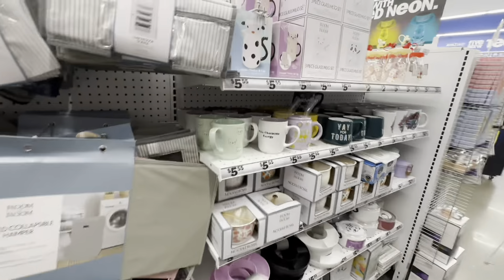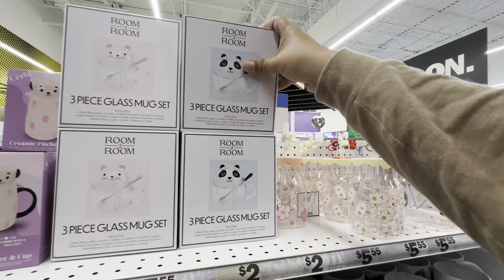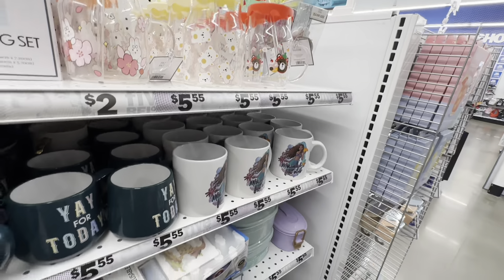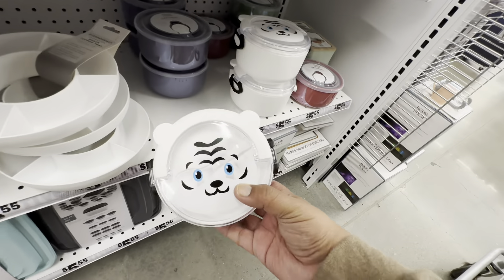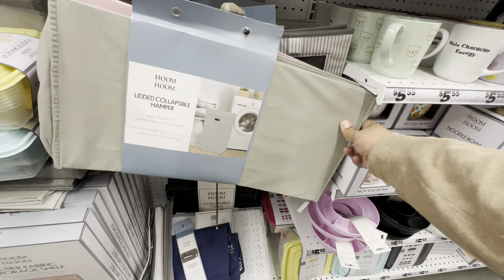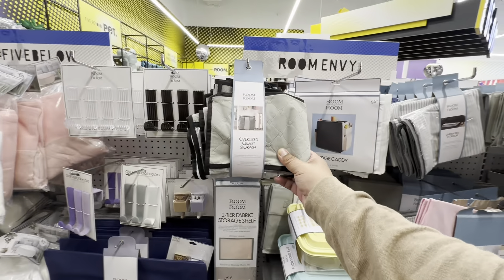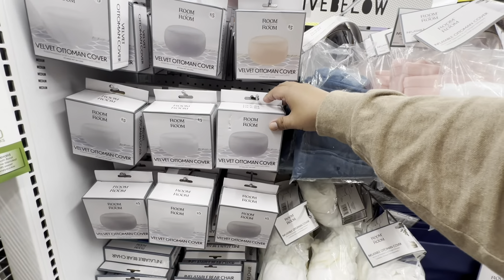Here they are! They have new ones too — look at this three-piece glass mug set, these are $5.55. The little teddy bear — that is cute. And they have tons of little bowls with faces — oh my god so cute! There's also a lidded collapsible hamper — perfect, I actually needed something like this, I'm gonna grab that. And a velvet ottoman cover too.